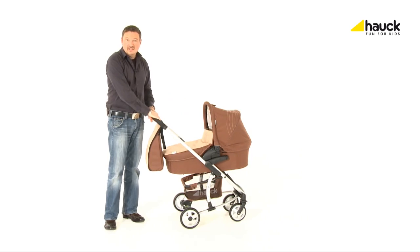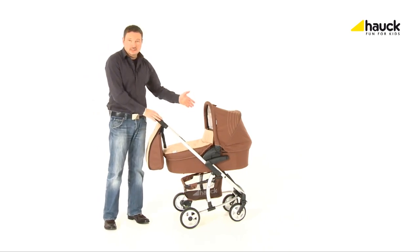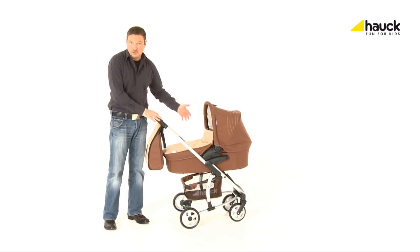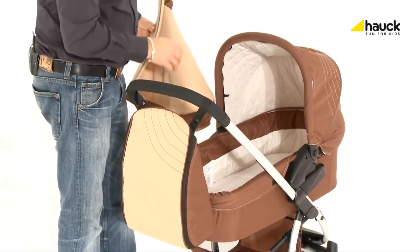The Malibu all-in-one set offers everything from birth through to toddlerhood. A roomy and extremely comfortable baby pram which provides your child with the highest level of comfort possible.